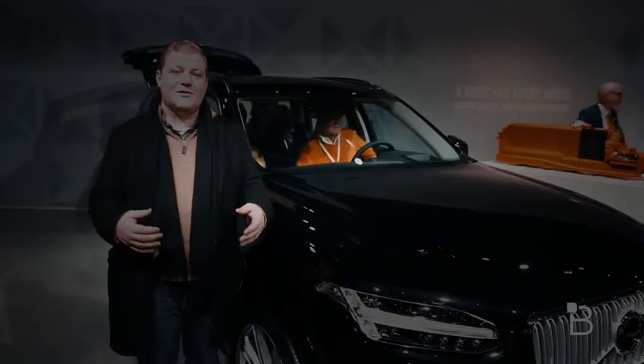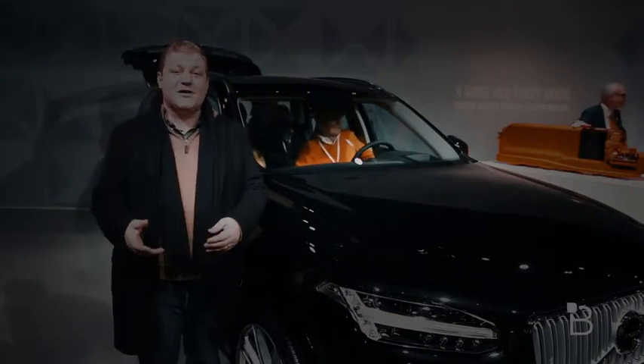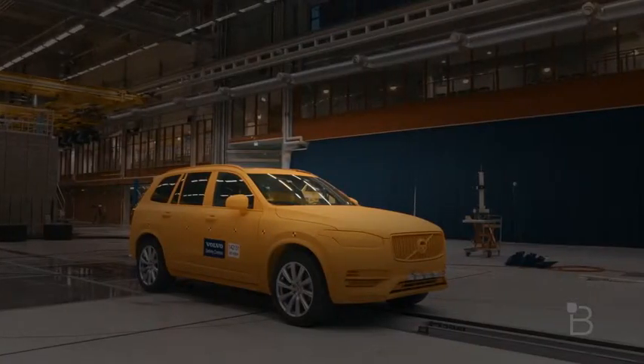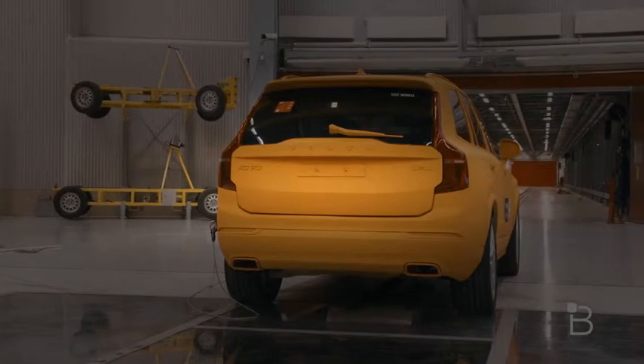We saw automatic braking and autonomous features inside the cars. We also saw a crash test of the XC90 — it hits a ditch, rolls a little bit, and the car itself is pretty much totaled, but the passengers are safe, and that's really cool too.